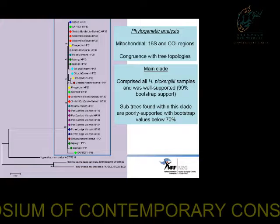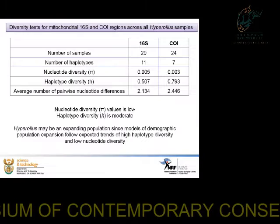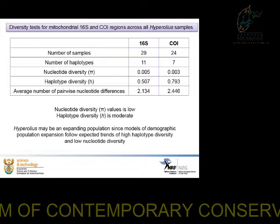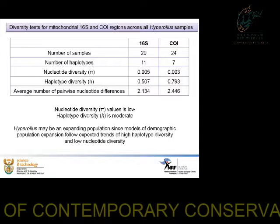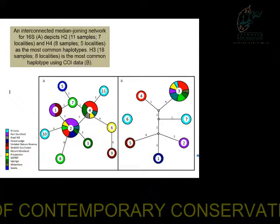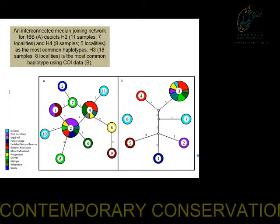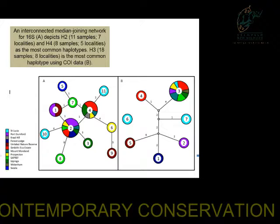There were some subclades within this tree, but they were very poorly supported with bootstrap values below 70%. Looking at diversity estimates of the mitochondrial genes, nucleotide diversity was very low, whereas haplotype diversity was moderate to high. This may indicate that the Pickerskill's reed frog is an expanding population, following expected trends of high haplotype diversity and low nucleotide diversity. Median joining networks showed that the majority of samples shared the same haplotypes — haplotype 2 and 4 in the first diagram, and haplotype 3 in the second diagram.